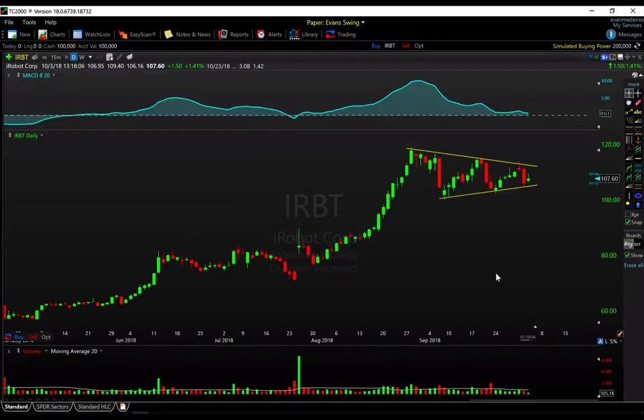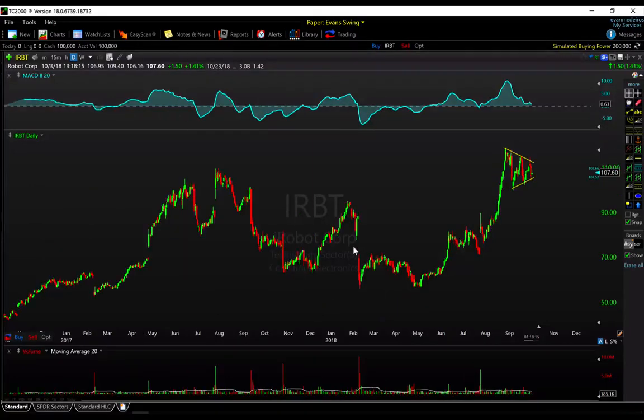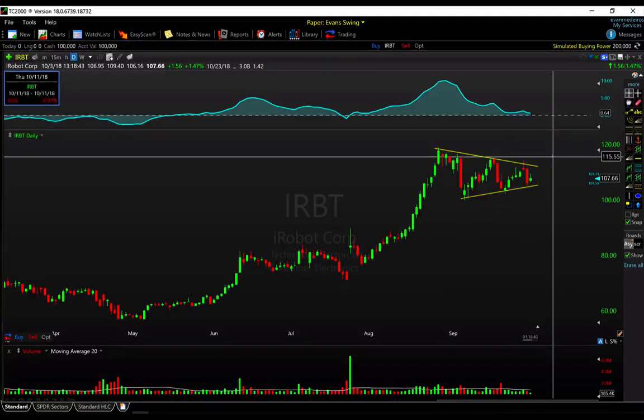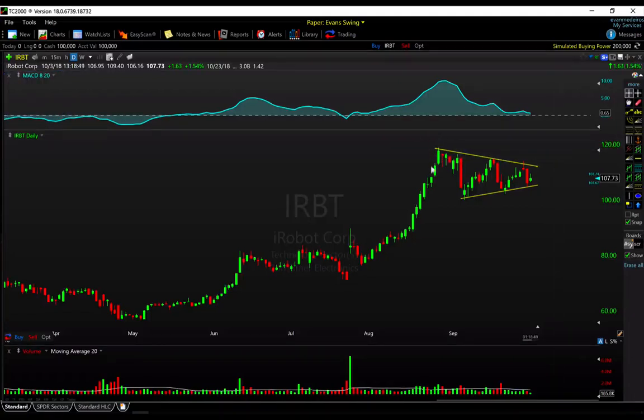We've got four more names from my watch list. Next up is iRobot, ticker IRBT. This one has been a little bit volatile this year, but overall it is making progress to the upside and is trading at highs. On the weekly chart you can see over the course of 2018 it found some support down in the 50s and is now trading just under its highs. We have a nice consolidation with lower highs and higher lows forming — some compression coming in after a nice move to the upside. I'd be looking at over $116 or so, or if you want to be more defensive, wait until we clear new highs around $119.